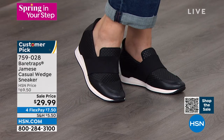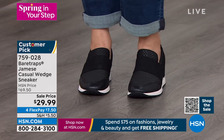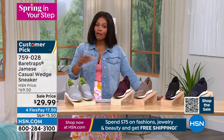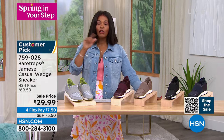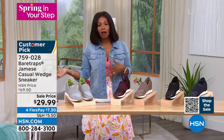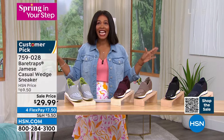The item number is 759-028. Also, if you picked up sandals last hour and now want these shoes, we've got a shipping special: when you spend $75 or more on fashion and footwear here at HSN today, you get free shipping on all of those items. So if you picked up the Tony Little Cheeks sandals and the Joy Beads clogs or something else, and now you're calling in for these sneakers and you've reached $75, free shipping on all of those items — which is fantastic.